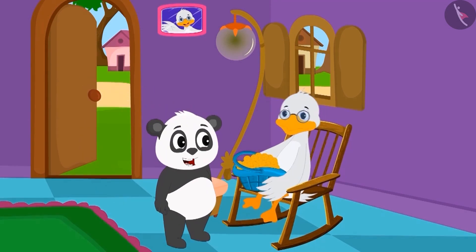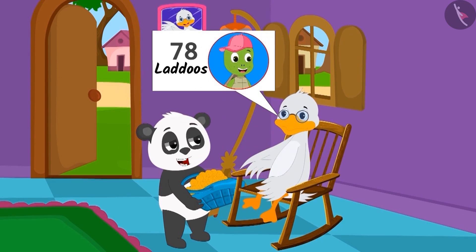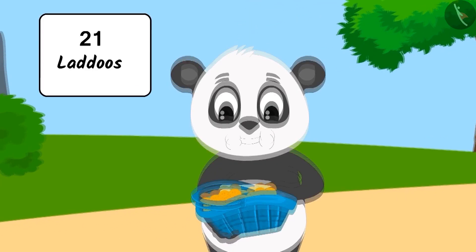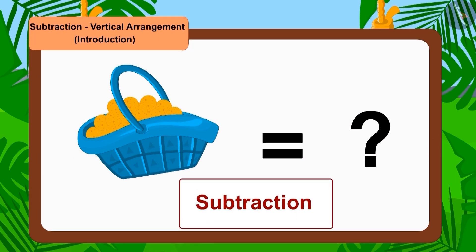One day, Duck Uncle asked Golu to deliver 78 laddoos in a basket to Tufan Turtle in another village. Golu ate 21 laddoos. Now, how many laddoos were left for Tufan? Children, can you tell how many laddoos are left in the basket? To find out the remaining laddoos, we have to use the subtraction process.